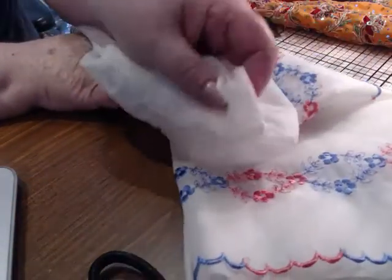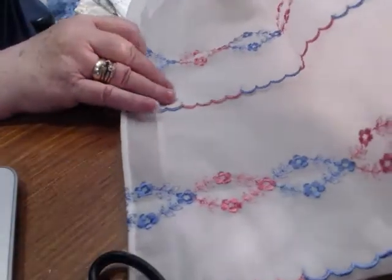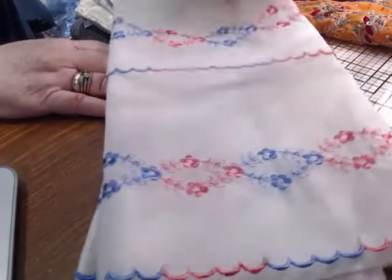This is an apron that was in the thrift store. I thought that might make a couple of pretty flowers, so I picked that up.